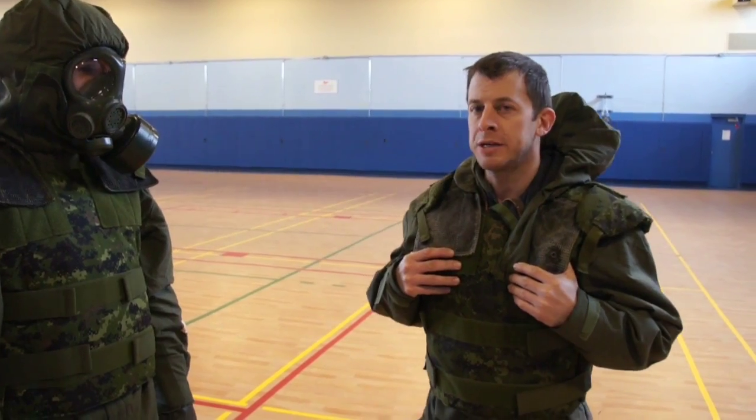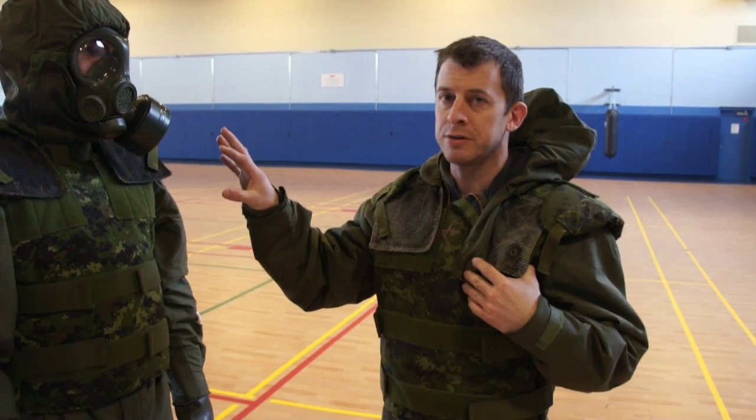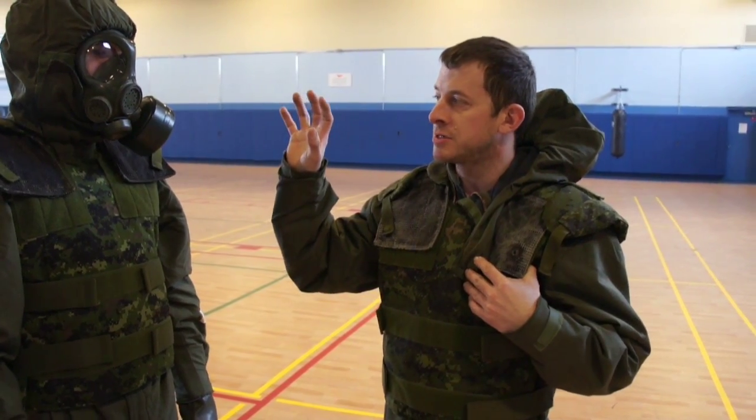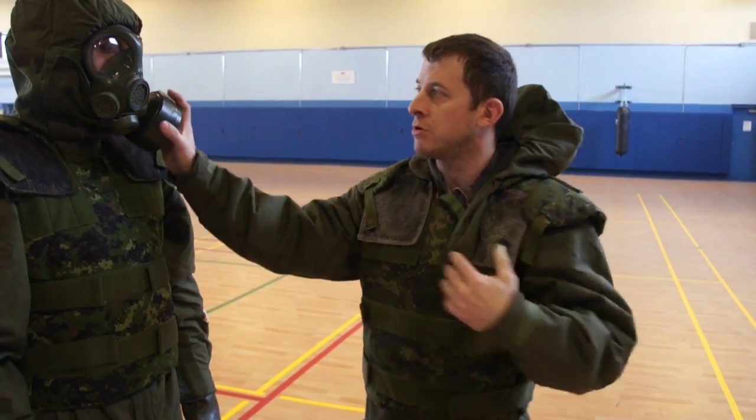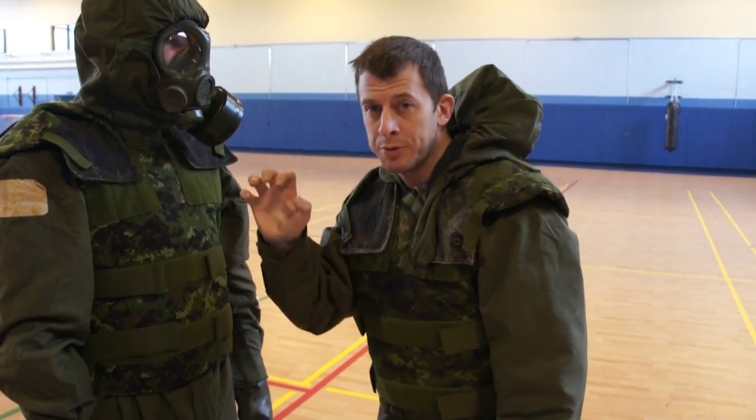What we're going to look at is scenarios where the troop is defending his ability to breathe. So maybe where a panicked person has got hold of the mask and the filter, maybe stopping his ability to breathe, trying to rip it off his face.